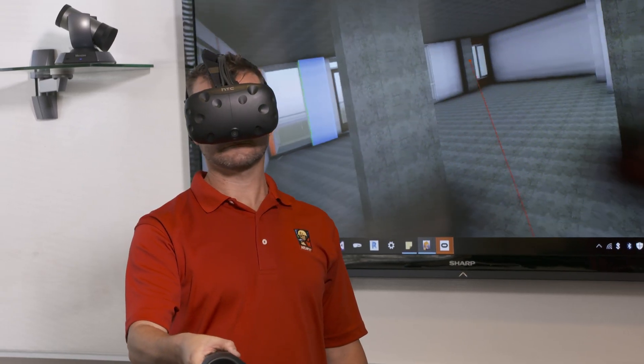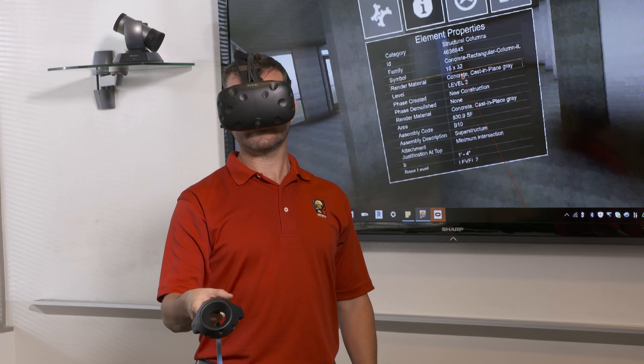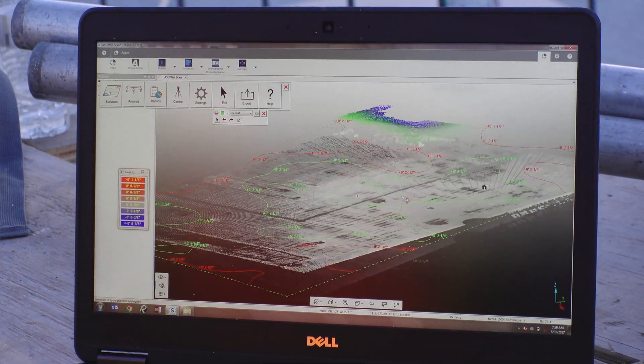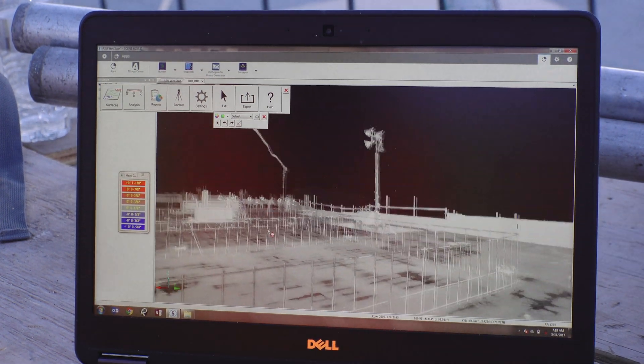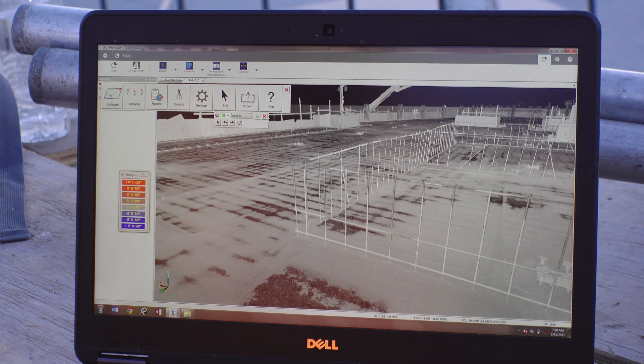We're looking at taking the software we already use and incorporating it into the 3D scanning, and taking those scans and bringing that into virtual reality and then eventually into augmented reality — where if we're doing heat scans of concrete, you can bring it into an augmented world almost immediately where you can physically see the low points and high points, not just on your laptop, but you can see it in front of you where the concrete lies.